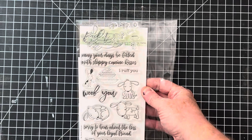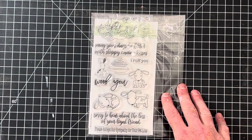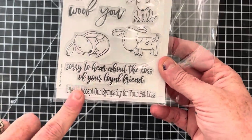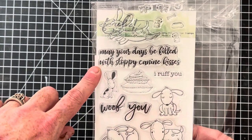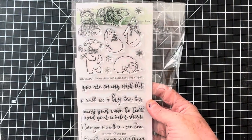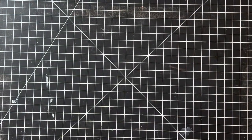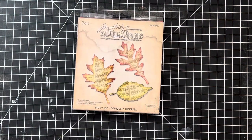This one is Picket Fence Studios, called Friendly Mutt, just listed this week. It has dies that cut out each of the doggies, and I always look for pet sympathy sayings — this one has a couple of really nice ones, plus the cute saying Sloppy Kisses. Another Picket Fence this week is called A Bear Kind of Winter — it's a polar bear set, also with matching dies. And this Tim Holtz die I thought was really cool, especially just in time for fall.